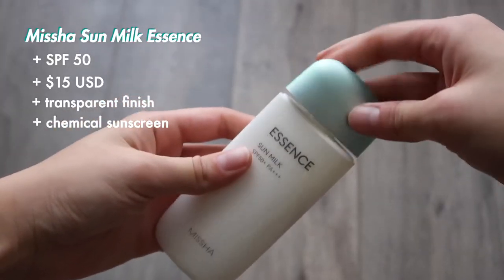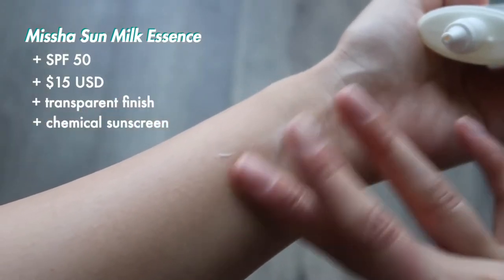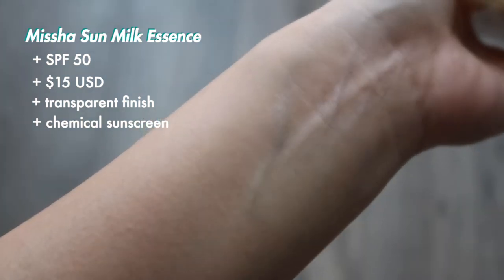The next sunscreen is from Missha, a Korean brand — their Essence Sun Milk. This one is also SPF 50 with a chemical formulation and a really nice watery lotion texture, so it absorbs really well into the skin very quickly and feels super lightweight. It retails for about $15 USD. It was a little harder to find on Amazon, but sites that carry Asian brands such as YesStyle or Jolse would be a great place to purchase it — it really is a great sunscreen.